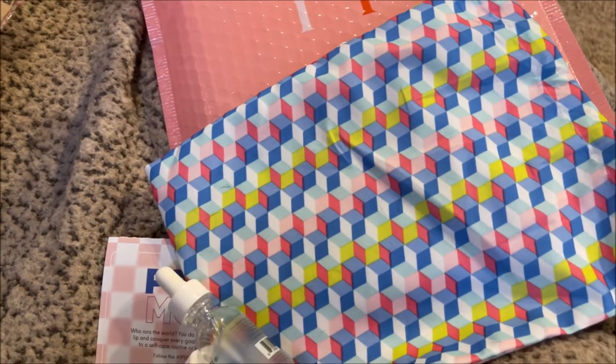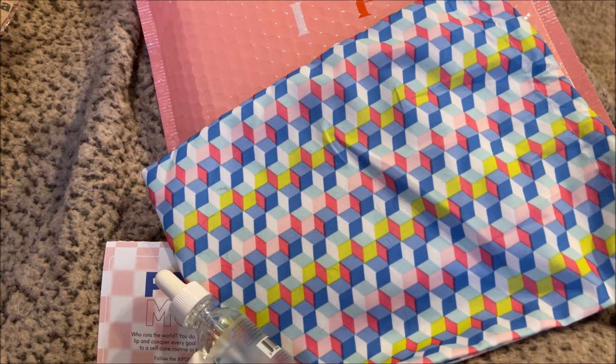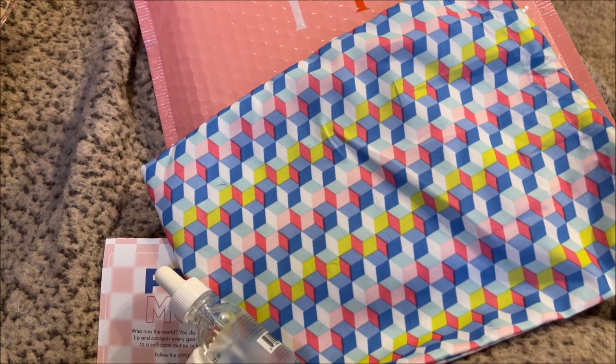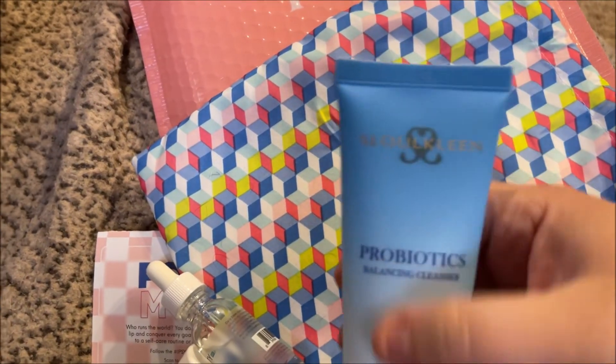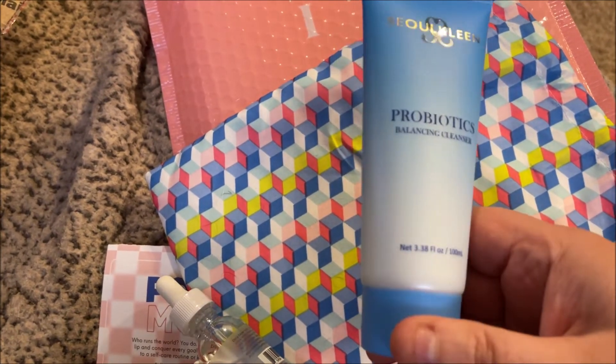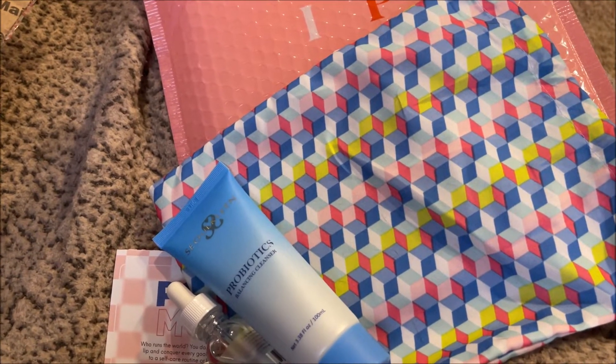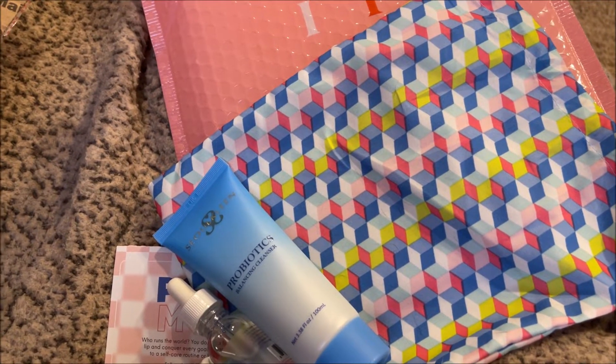Then I got the Soul Queen Probiotics Balancing Cleanser. I love the color and the ombre effect of the bottle — it's a pretty blue. And then I got two makeup products, and I believe I chose both of these.